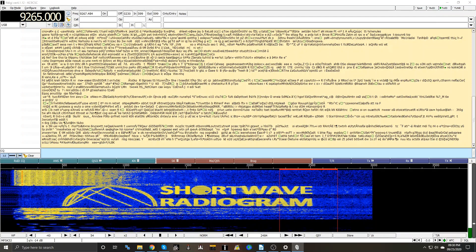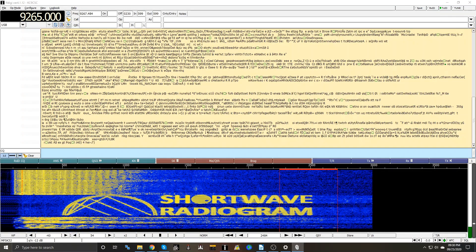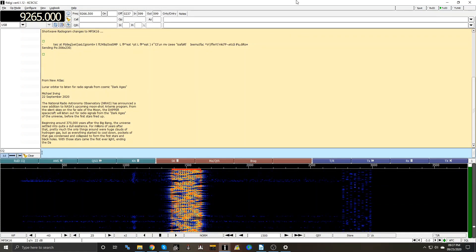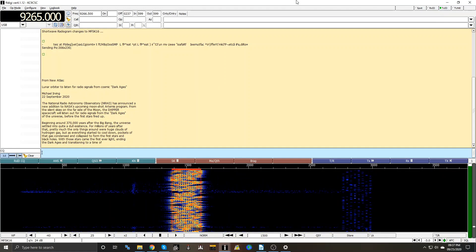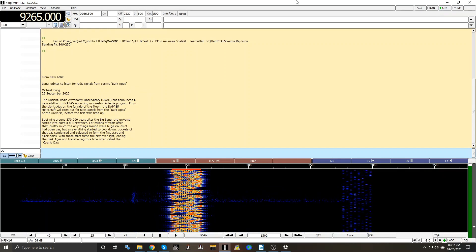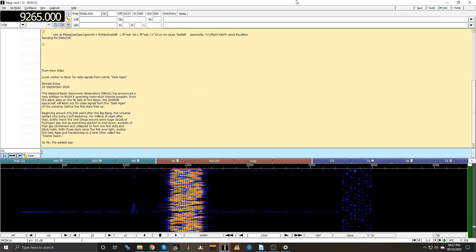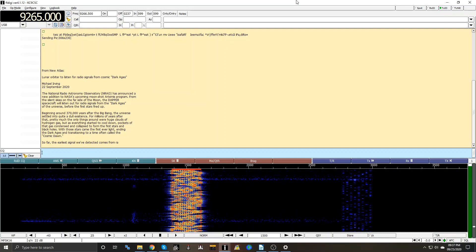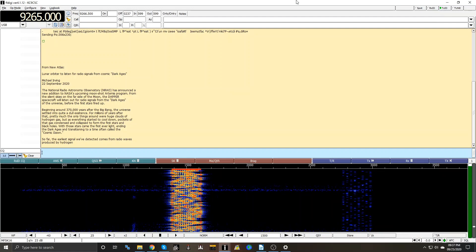What you're seeing here is the waterfall picture identification for Shortwave Radiogram. Shortwave Radiogram is a half-hour long broadcast that transmits both digital text and images on analog shortwave radio. Here we have some news about deep space observations from lunar orbit. You can see it being decoded in the yellow window above the waterfall. The digital mode sync usually alternates between MFSK32 at 120 words per minute and MFSK64 at 240 words per minute, although other modes are sometimes used. This is a great way to learn to decode a few more of the many digital modes that fill our airwaves.